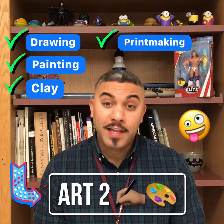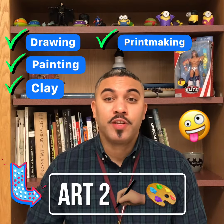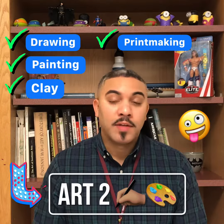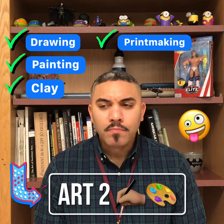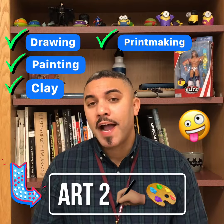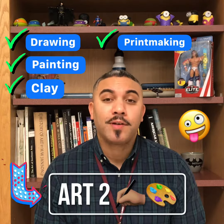I highly recommend the class if you're interested in developing your skills in the fine arts — painting, drawing, clay, and printmaking, all these different areas. So if these things interest you, I highly recommend taking ART 2 here at Stonewall.